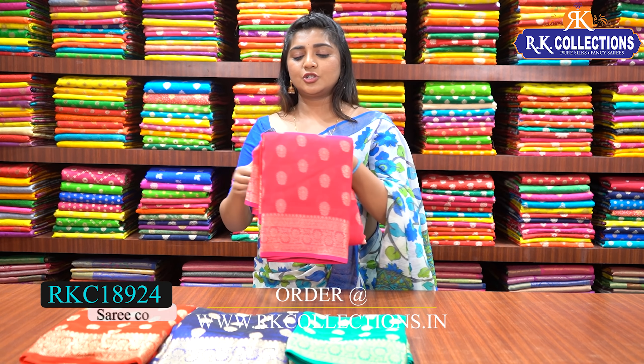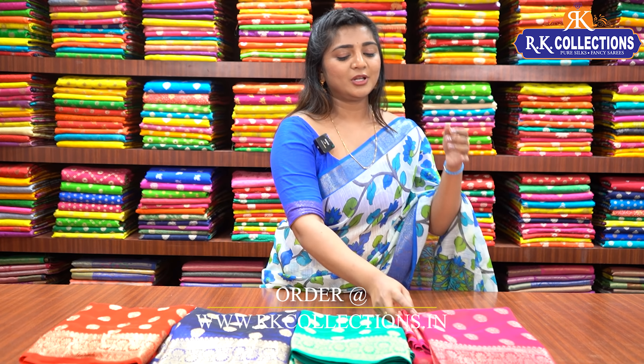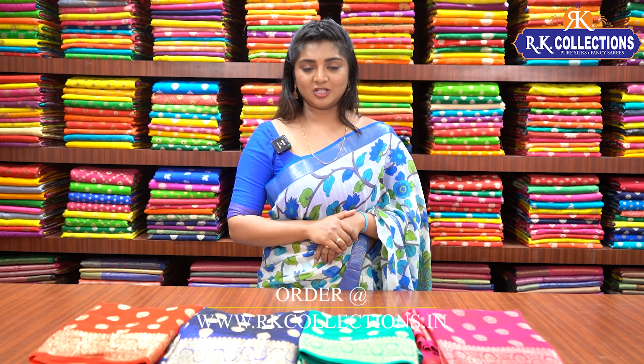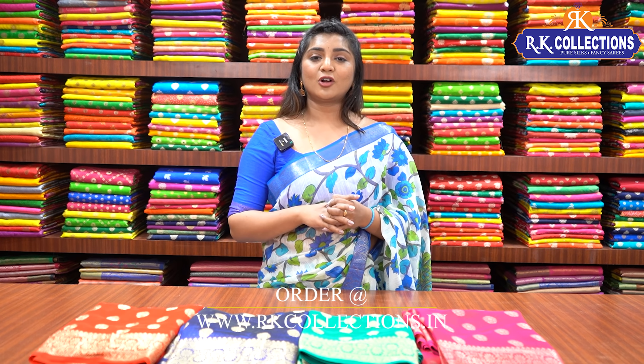There are many color combinations available at a wholesale price of 1290 rupees. Click the link in the description box to visit the website and easily purchase. I hope you enjoy — please share with friends and family. Click the subscribe button and the bell button. This is Jolly signing off — tata bye bye.